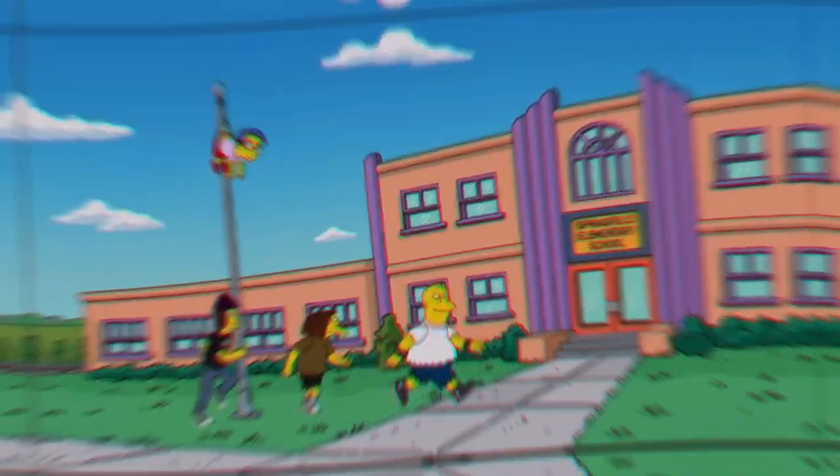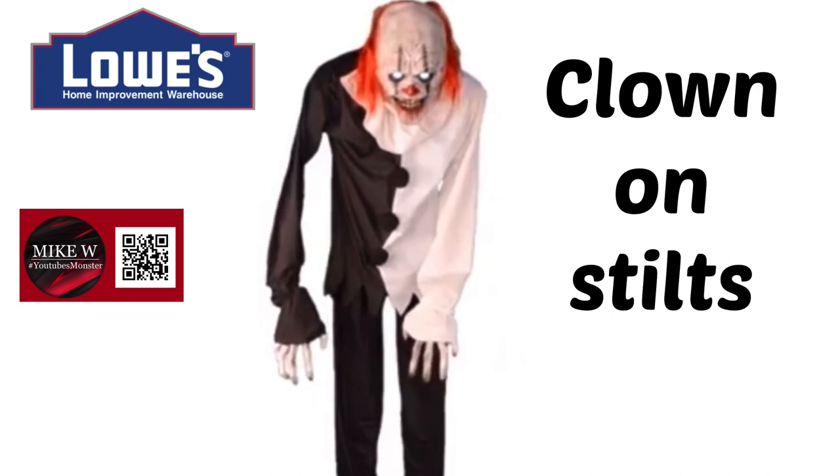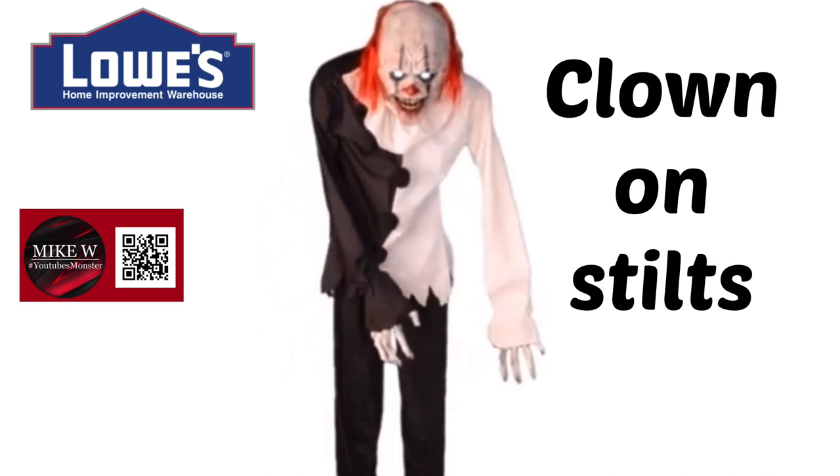The clown with stilts — I know it's been rumored for like four or five years that this guy was coming out, maybe as a prototype or whatever. I am excited to get to see him.